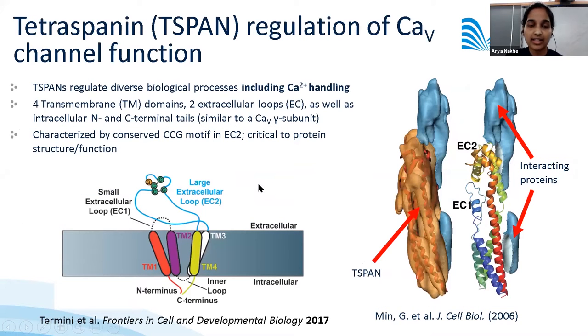Tetraspanins structurally resemble the gamma subunit of CAV channels. T-spans have four transmembrane domains, a small and a large extracellular loop. The large extracellular loop has a CCG-conserved motif important for protein function and for regulating interactions of T-spans with their interacting partners.